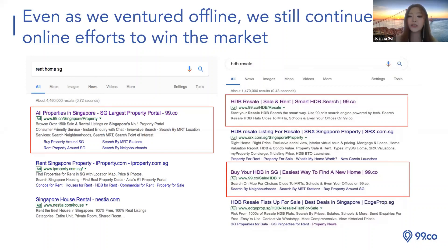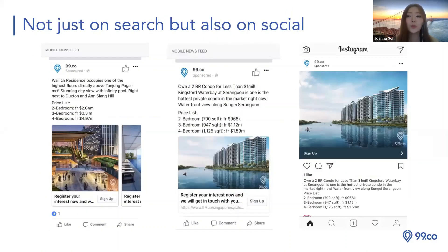We also have PPC — project marketing — so we do landing page adverts and website marketing for developments. Beyond Google, we also venture into social media like Facebook and Instagram. When you scroll through your Facebook feed, you'll sometimes see our adverts. All these adverts are for developer new launch projects — project marketing that we are also offering. If you're keen to know more about new launch project marketing, come to me or Ivy.